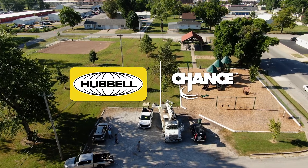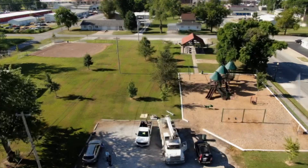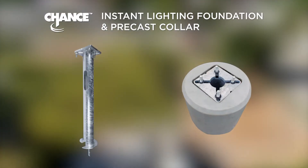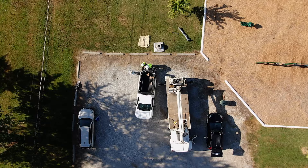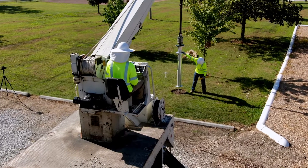At Hubbell, our focus is to get your team on site and back home as quickly and safely as possible. With a Chance Instant Lighting Foundation and Precast Collar, your team can greatly decrease the prep and installation time for your customers' lighting needs.